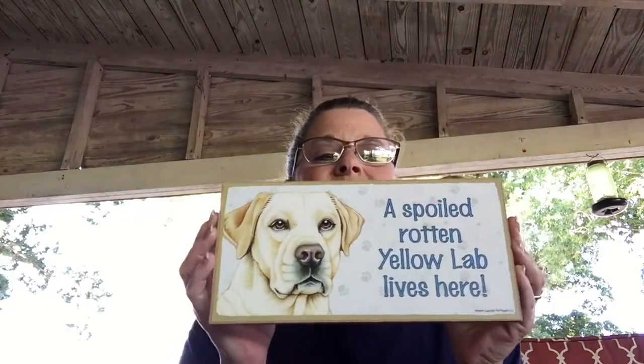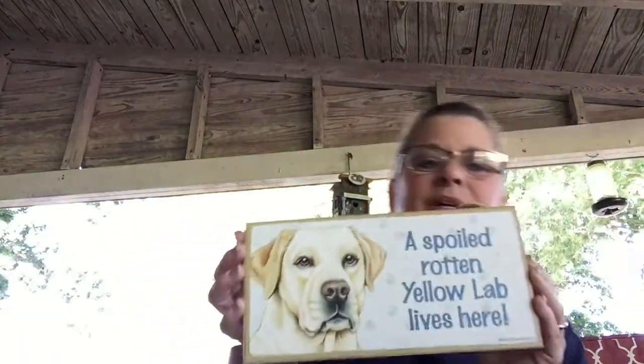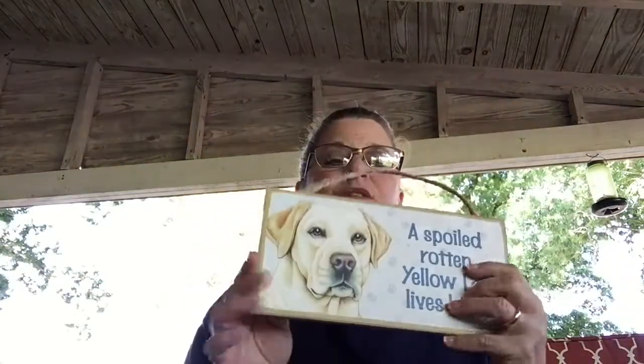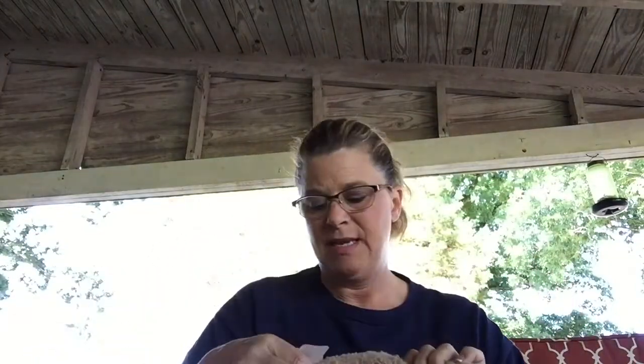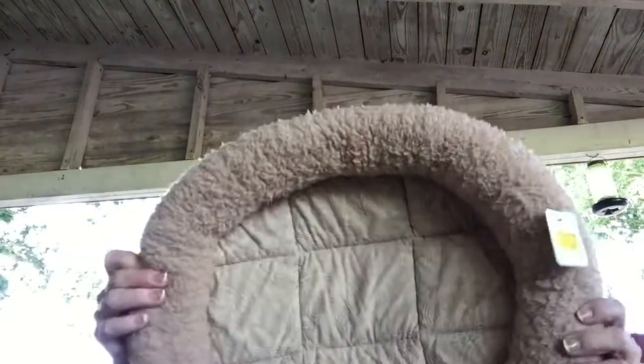The last two things in this haul — first is a sign that says 'A Spoiled Rotten Yellow Lab Lives Here.' It was two dollars so I got it for a dollar, because we have a yellow lab — she's about 14 years old and she's definitely spoiled rotten. And I found this dog bed — I also have a little terri-poo that's about 15 years old — and I gave a dollar for it. Can't beat that — there's nothing wrong with it, it's in mint condition. It's good to always have an extra one.